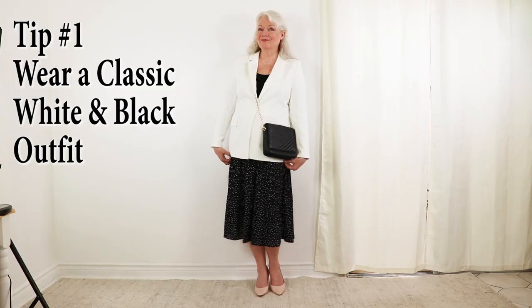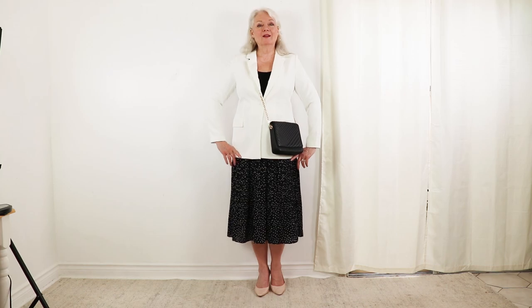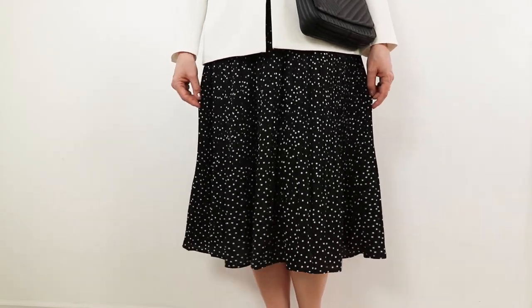It's très chic and classy. Here I'm wearing tip number one: a classic white and black outfit. If you want a look that's expensive, this combo is it. I also love how long skirts are trending — this pleated polka dot one is fabulous.